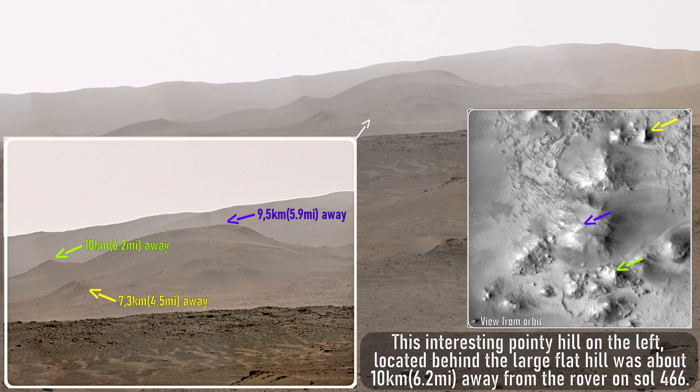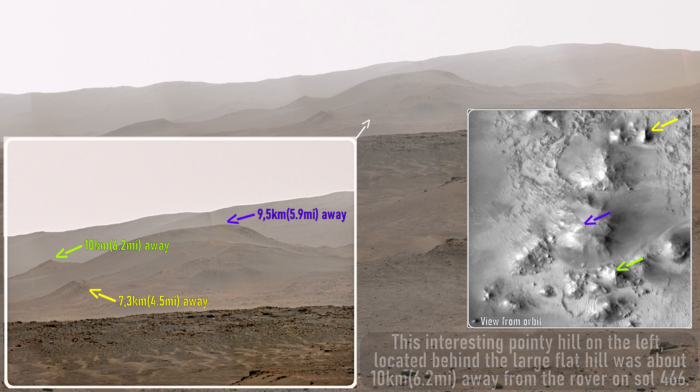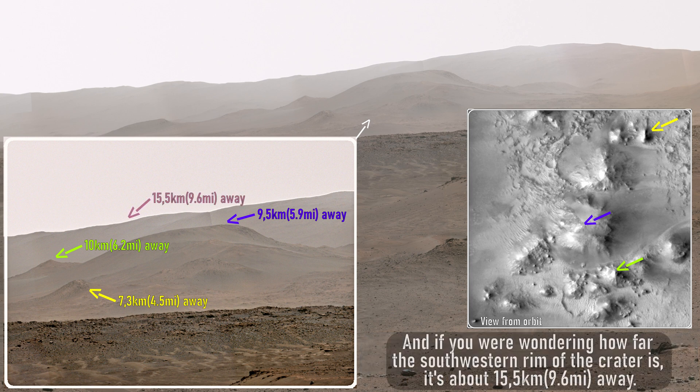This interesting pointy hill on the left, located behind the large flat hill, was about 10 kilometers, or 6.2 miles, away from the rover on Sol 466. And if you are wondering how far the southwestern rim of the crater is, it's about 15.5 kilometers, or 9.6 miles, away.